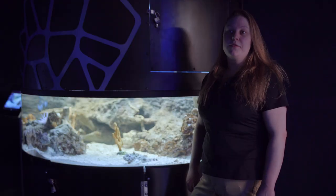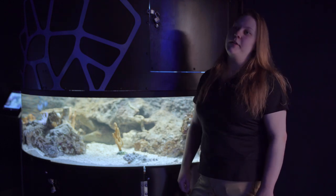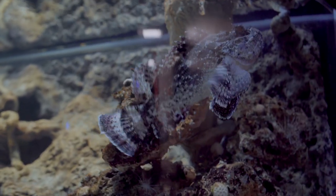If you watch scorpion fish for long enough, you'll be able to see them move around and you might catch a glimpse of the bright colors underneath their fins. The bright colors act as a warning to potential predators that might think that they would be a pretty good snack.